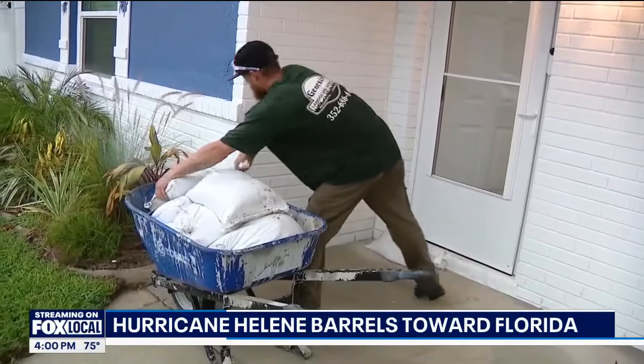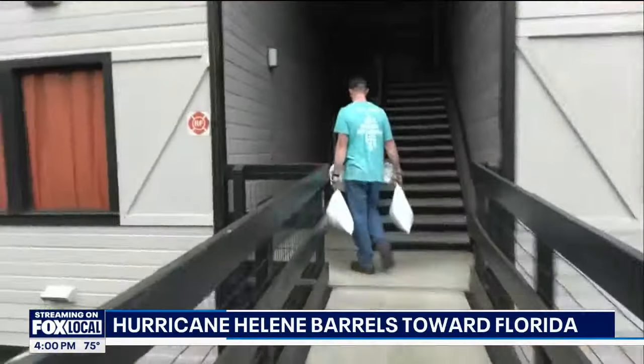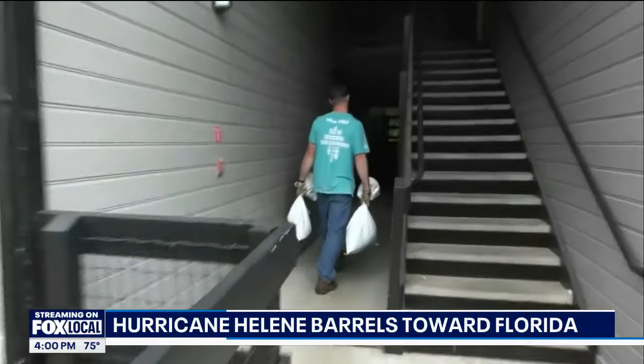President Biden just okayed disaster declarations for Florida, Georgia, and North Carolina. Helene has been upgraded to a major Category 3 storm, and chief meteorologist Emily Walls has been tracking it for us.